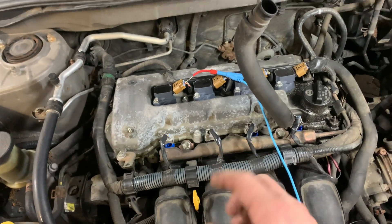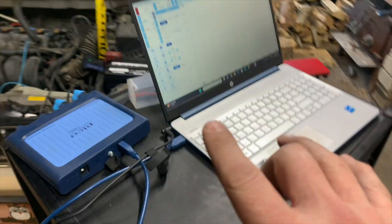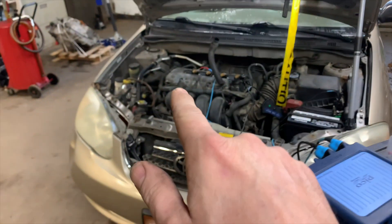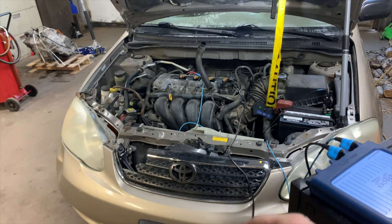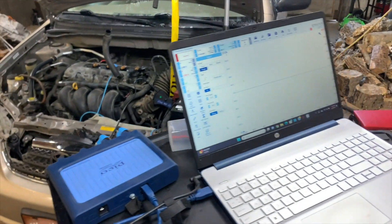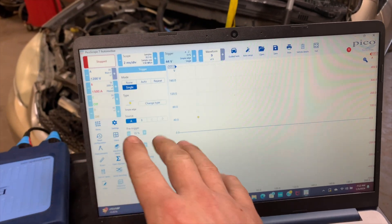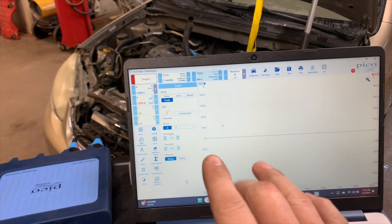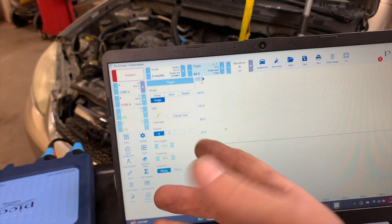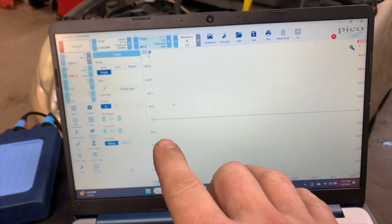I noticed they've got new coils and everything on it. I even see some injectors that have been changed at one time or another. With all that being said, I hooked the scope up to it because I want to check for relative compression — to see if all the cylinders have an equal amount of compression, because it looks like they've been dealing with this issue for a while. I have my scope set up: channel A on 200 volts, cylinder one as a trigger on the ignition coil so I know which cylinder is low if any, and my amp clamp hooked up to the battery positive so we'll get an amperage reading.